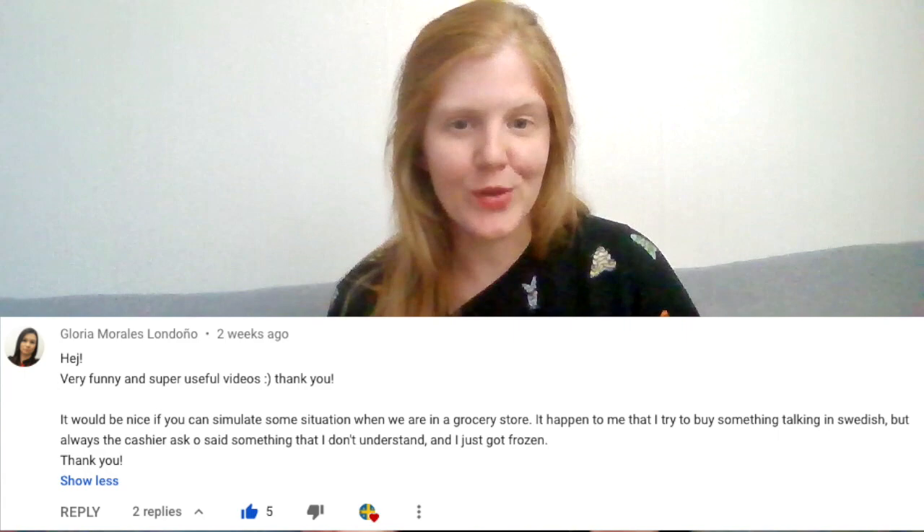Hey and welcome to Fun Swedish and our YouTube channel. Today we're going to the supermarket because a lot of our students say that the place where they practice the most Swedish outside of our lessons is actually in the supermarket. So today we're going to learn some phrases and words that are very useful when you go to the supermarket in Sweden.